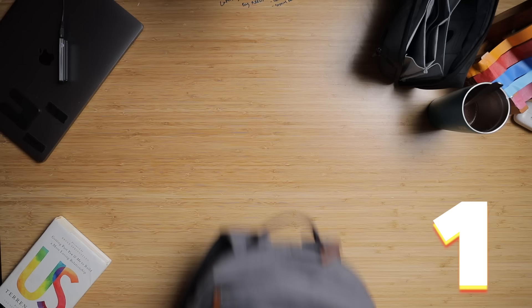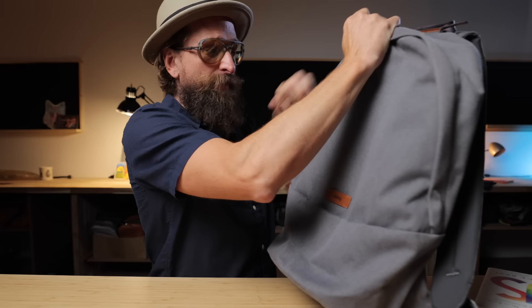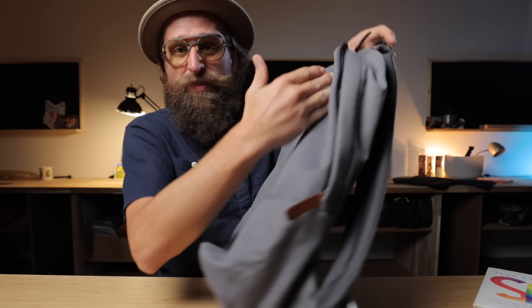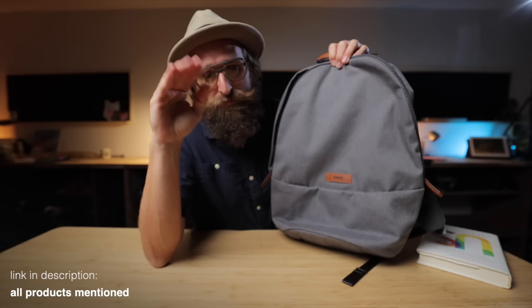We're going to start with the weirdest one, because this isn't actually the bag — this is a placeholder. I don't have the bag I mean to include here. This is from Bellroy. Bellroy makes the classic backpack and it is fantastic. A lot of things are similar on the inside to that bag. I'm going to link to it below, along with everything else with numbers and timecodes. If you use my links it supports the channel at no extra cost, and sometimes there's a discount applied.